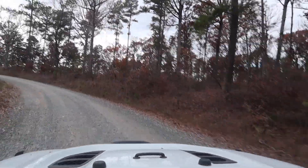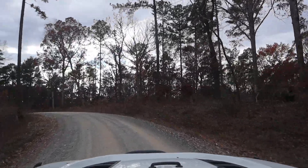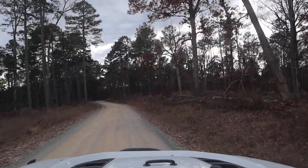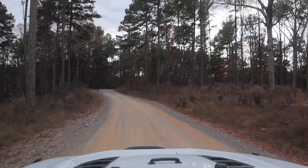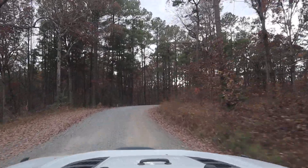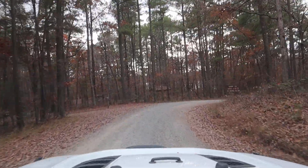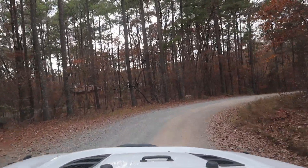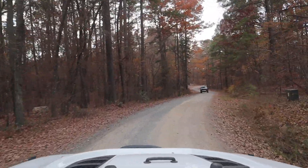There are two loops at this campground: the upper loop and the lower loop. When we did this review the upper loop was closed, but we've been up on it before. The upper loop is typically just tent sites — you don't typically put campers up there. To the left is the road to the upper loop, which is also not on the lakeside.